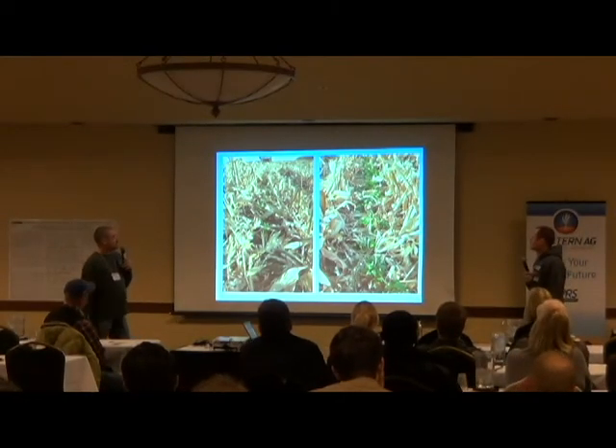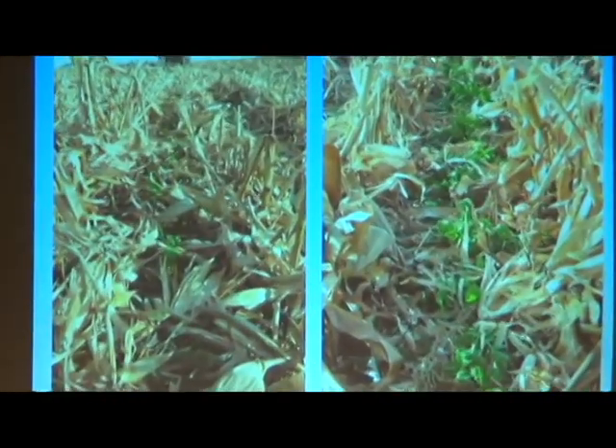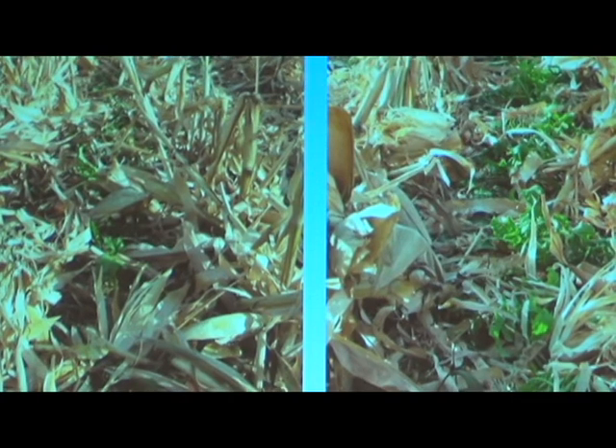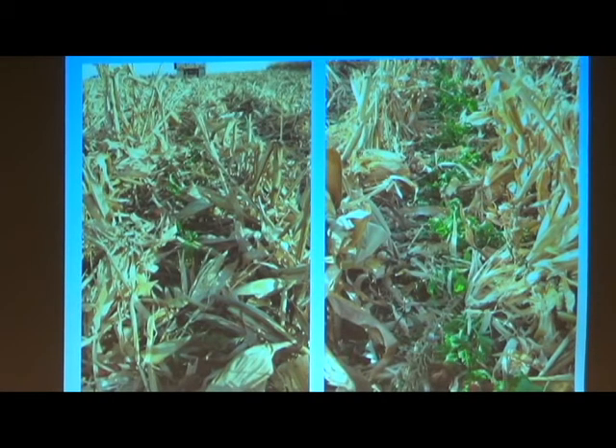This is the field where we used the interseeder — these pictures taken just two weeks ago at fall harvest. Mainly just radishes coming through, still growing after a pretty hard frost. All you have to do — which a lot of people ask about — we're going to leave it. It's got good opportunities. If you were to turn cows out there for grazing, it has all kinds of potential for that.